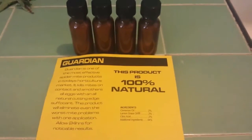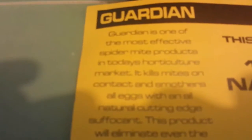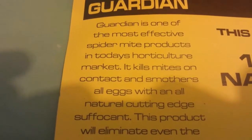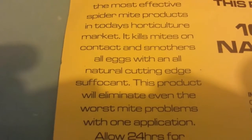Next we have Guardian, and this is a new product that I'm test sampling. The active ingredients are cinnamon oil, lemongrass, and citric acid — the rest is unknown. Cinnamon oil will control powdery mildew and acts as an insecticide and insect repellent.